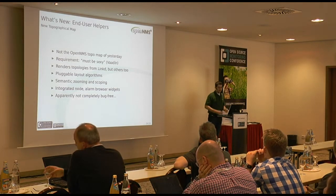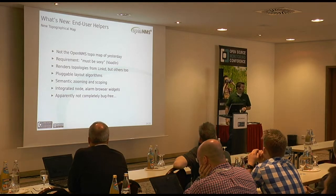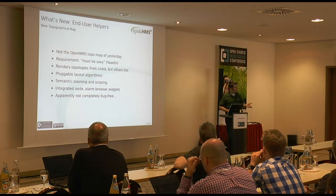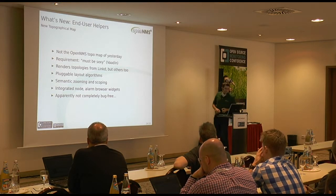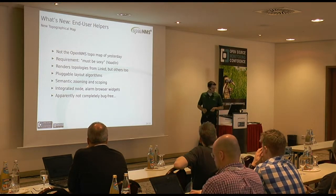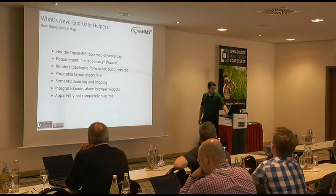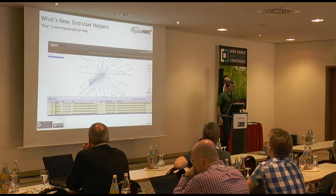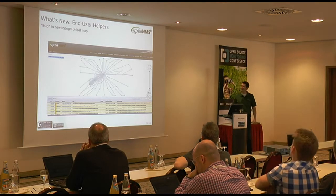The map is very functional: we have integrated node and alarm browser widgets right at the bottom. You can look at all nodes and alarms represented in the current topology view and browse to node and alarm details from there. It's a great map, but as one of our guys discovered recently, it may not be entirely free of bugs — that screenshot shows an actual topology, not sure how that happened.